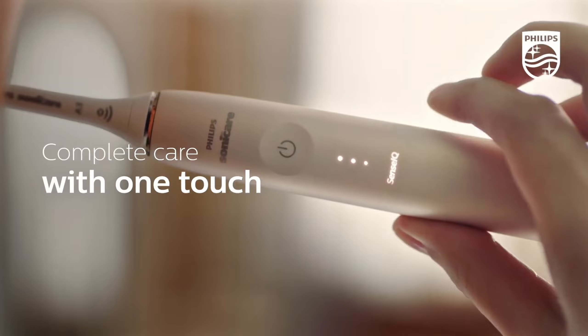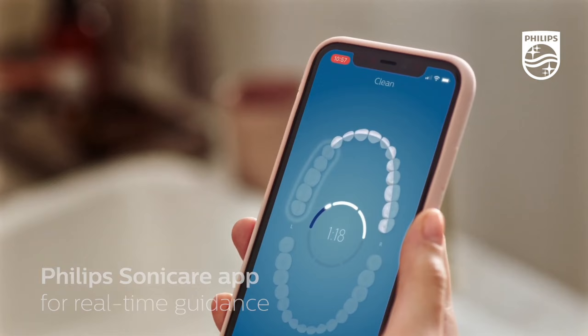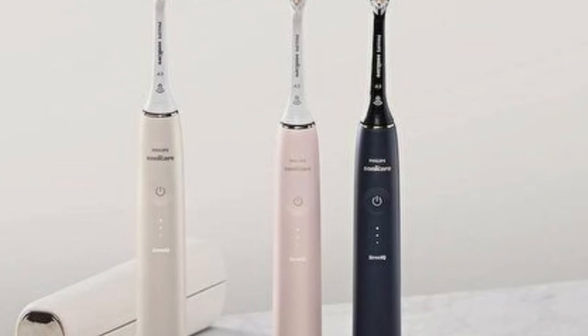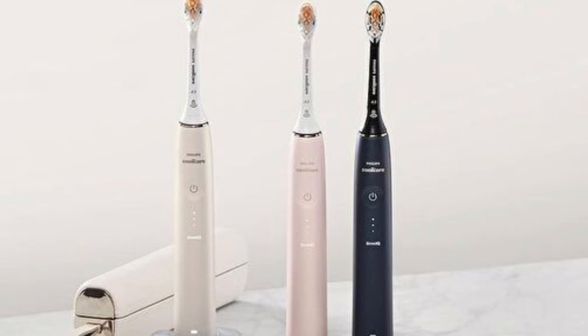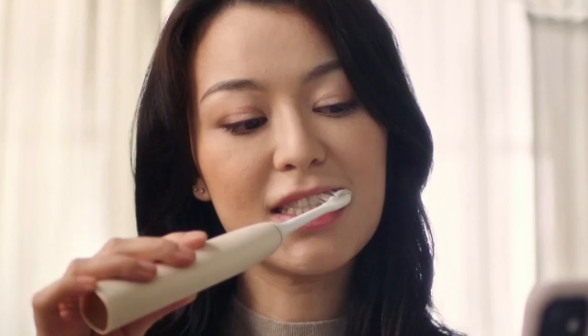And that's not all. This fantastic brush comes with a mobile app that tracks your brushing habits and gives you personalized feedback. The result? A healthier, brighter smile. If you're serious about your oral care, the Philips Sonicare 9900 Prestige is perfect for you.